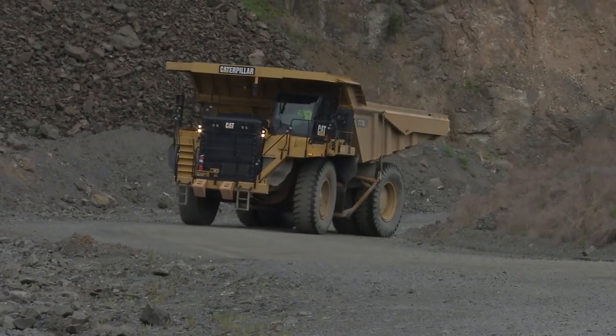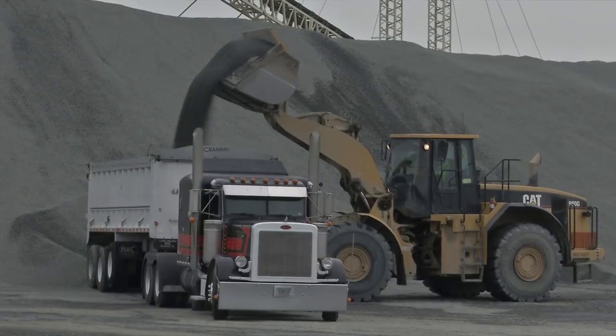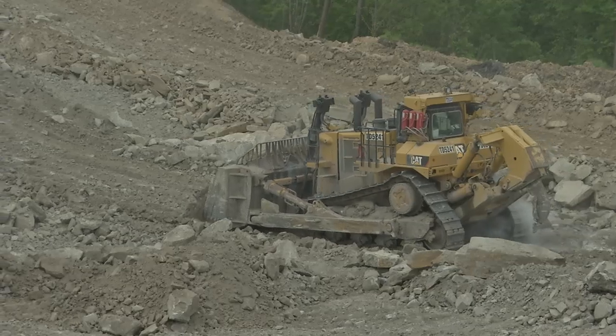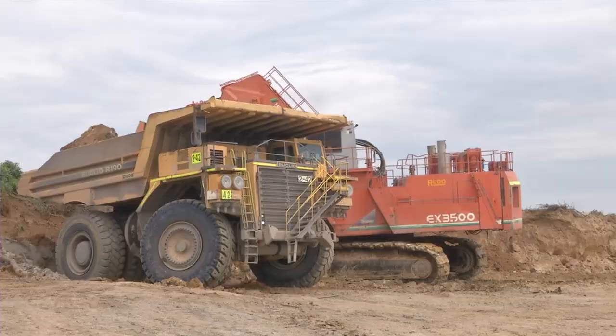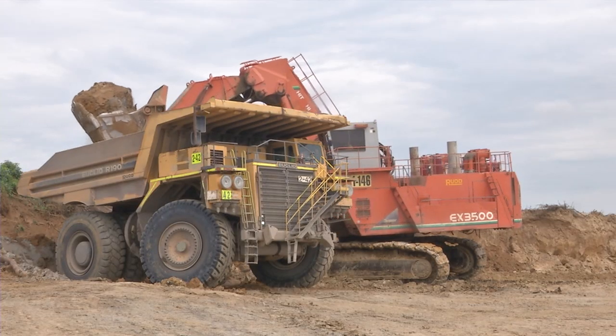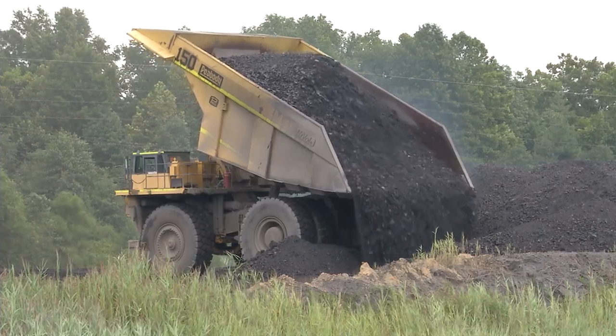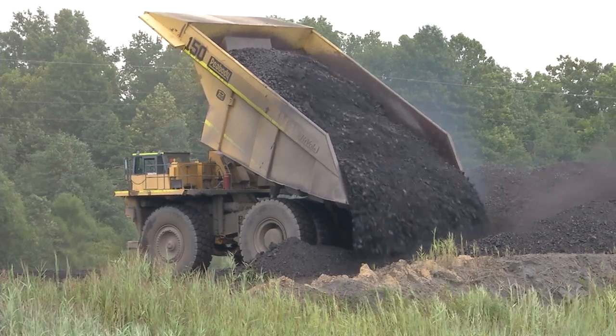Large mobile equipment such as haul trucks, front-end loaders, and bulldozers are an essential part of operations at surface mines. Enormous and powerful, these machines move tons of material at a time. They are also potentially deadly.